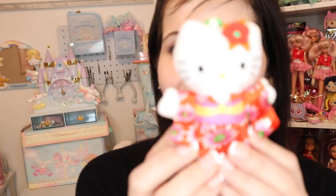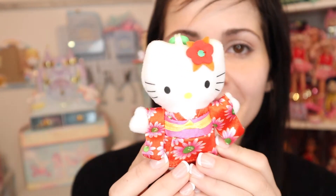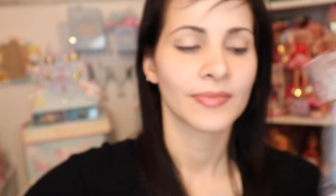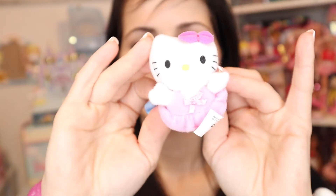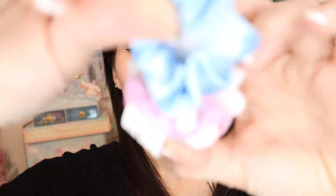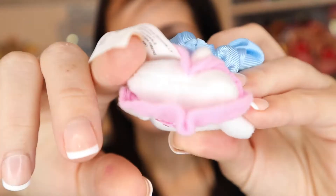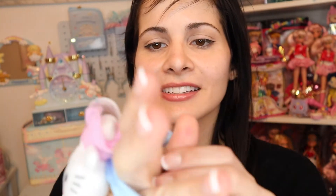Hello Kitty ballerina scrunchie! So cute - Hello Kitty as a little ballerina is a scrunchie with little footsies. I could probably wear this. Yeah, I can wear this too - I've got so much going on now with all these accessories.